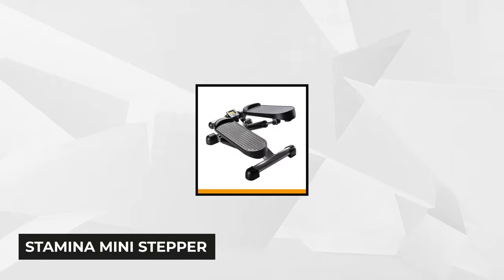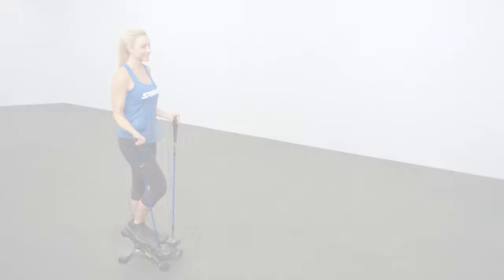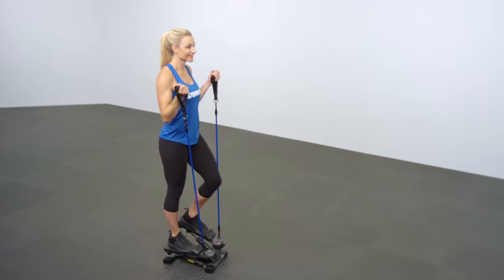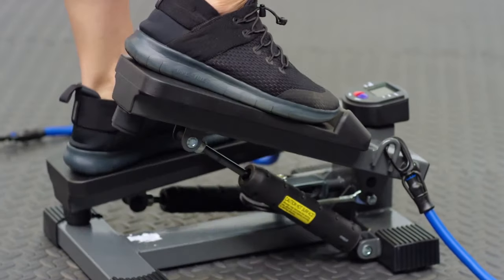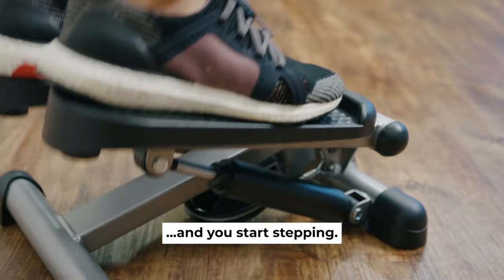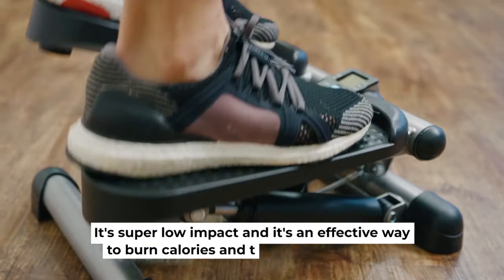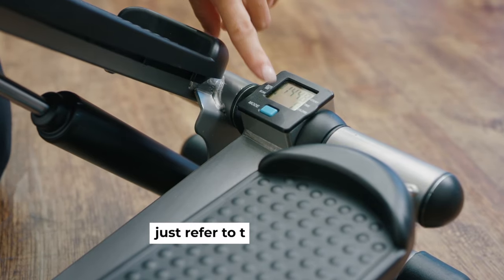Next on our list is the Stamina Mini Stepper. It's equipped with an electronic monitor that shows the elapsed time, burned calories, and number of steps taken during the workout. It's a great portable machine for low-impact workouts that sculpt and tone the body muscles. With every step you make, you can burn calories and strengthen the core. It specifically targets the thighs, buttocks, calves, and hips. Despite its small size, this 15x14x12.50-inch stepper can support up to 250-pound users. It's simple to use and simulates the act of stair climbing, which is a wonderful way to strengthen your immune system.